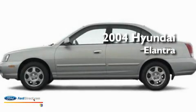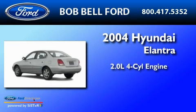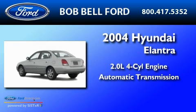This is a 2004 Hyundai Elantra. It features a 2.0-liter four-cylinder engine and an automatic transmission.